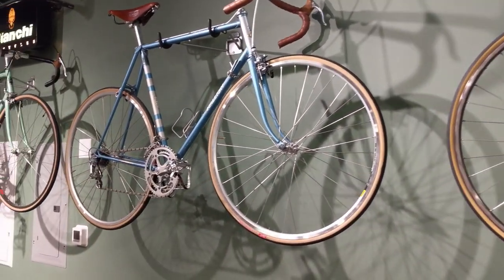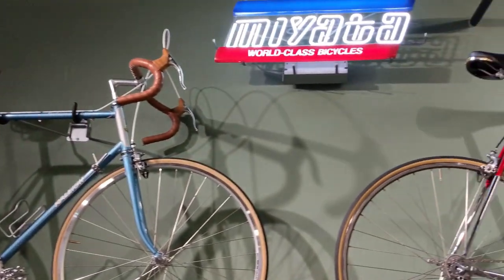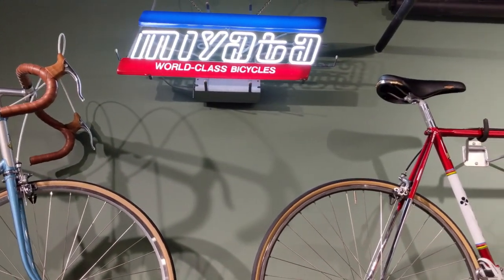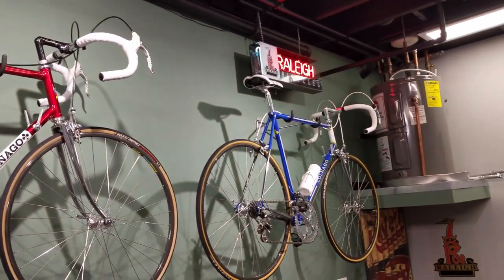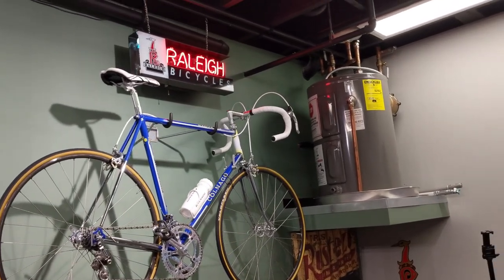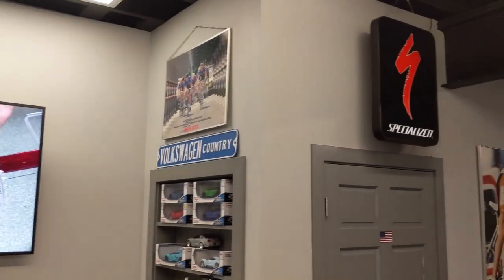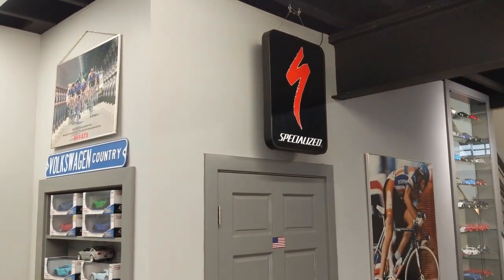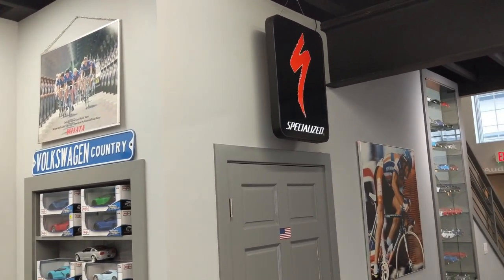You guys have seen all these before. Got some signs — this is actually a Miata dealer sign from 1982. There's a Raleigh sign I got from a bike shop in Niles, Illinois called The Bike Shop. Specialized sign — I have no clue where I got that. Doesn't matter.